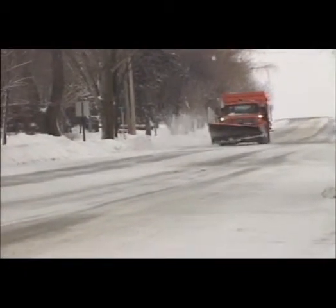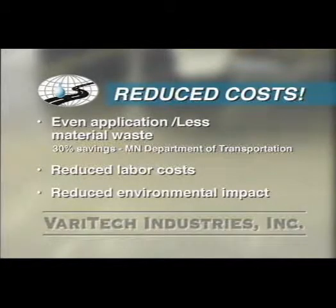Dry rock salt bounces and rolls on the road surface during spreading operations, leaving an uneven application. The next time a plow comes through, much of it is scraped off or pushed off to the side, thereby requiring another application. Liquid salt brine enables an even application on road surfaces, significantly reducing material waste and labor costs. In fact, tests conducted by the Minnesota Department of Transportation showed that by using salt brine as a first strike weapon against snow and ice-covered roads, a savings of at least 30% on all materials hauled out can be realized.